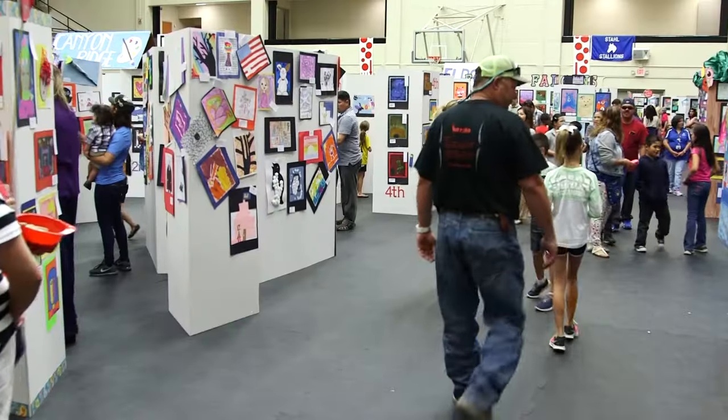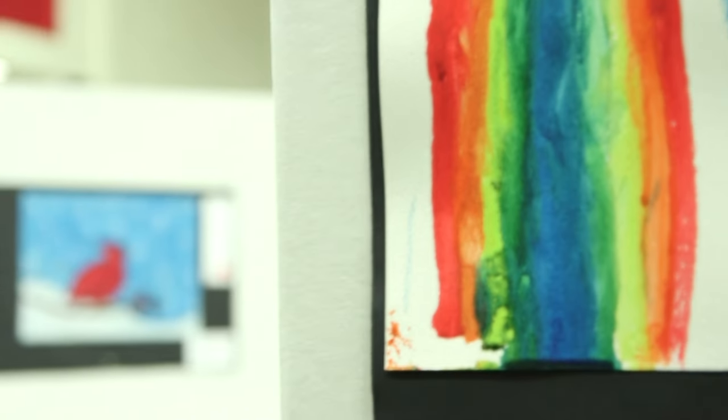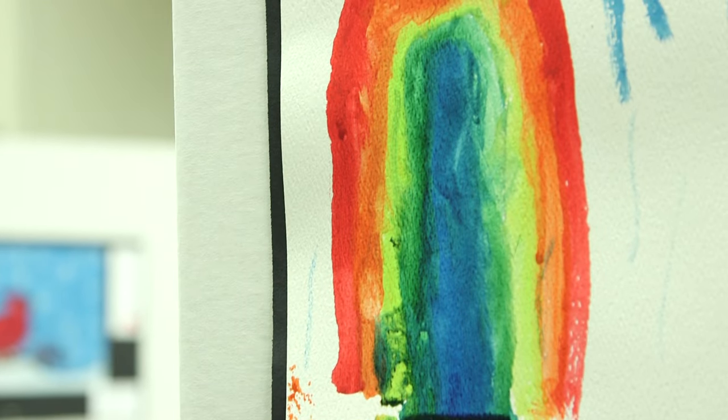This is Young Masters and it is an art show for elementary students. I love it — it's actually really neat. I like the way they have it separated by school, and it's great to see all the kids, not just one grade but all the grades. The teachers do wonderful things with these students.